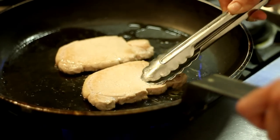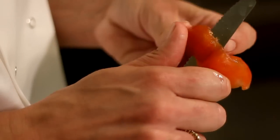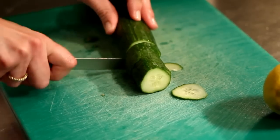Both our a la carte and snack menus are available all day, not only in the bar and restaurant, but also on our outside terrace and lawns during the summer months.